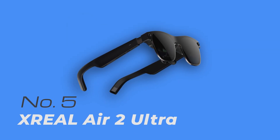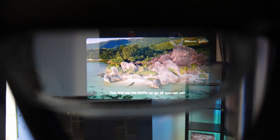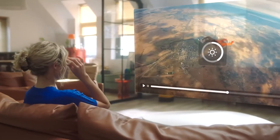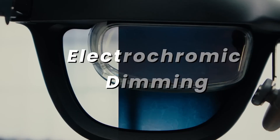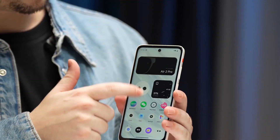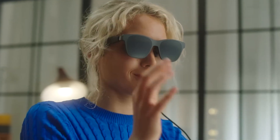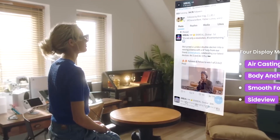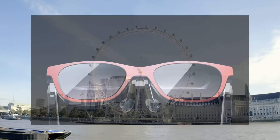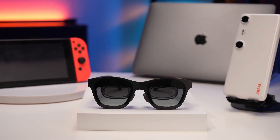Number 5: Xreal Air 2 Ultra. This is basically the Air series leveled up. Plug it into your phone and you're watching movies or playing games on a big floating screen, making flights and train rides feel way shorter. The Ultra adds front cameras that understand your space, so with compatible phones and the Nebula app you get true six-degrees-of-freedom — windows stay where you place them, almost like pinning apps in the air. Look at an icon to move the cursor, pinch your fingers to click, and spread out multiple browsers or videos around you like your own floating workspace.